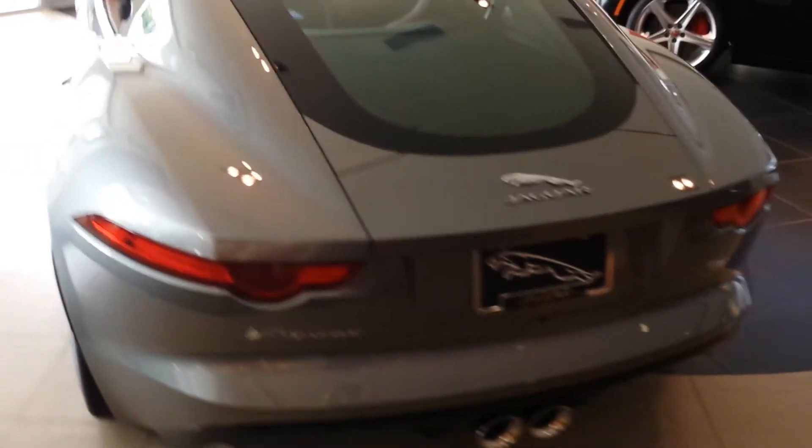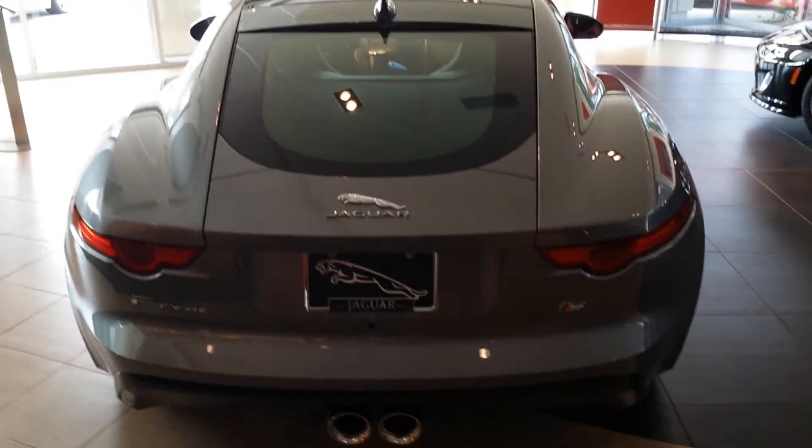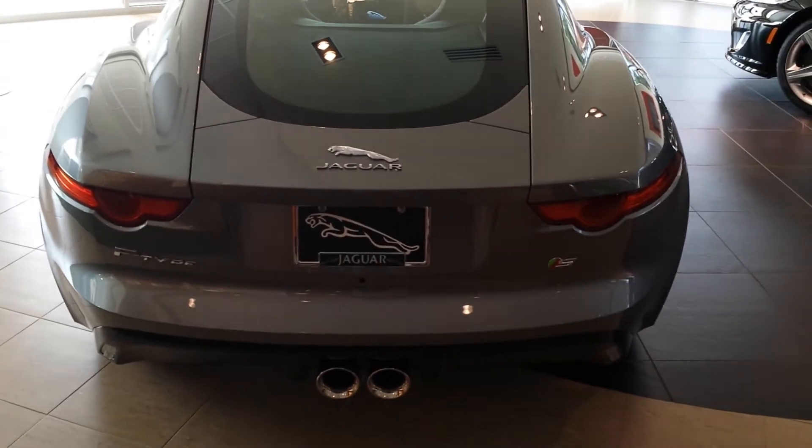This is an S. There's the back hatch. Wide stance to the car — looks awesome.